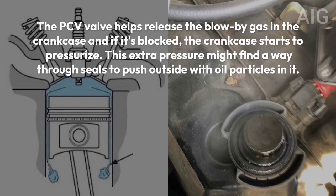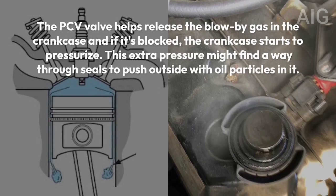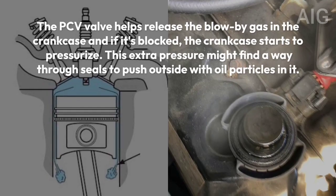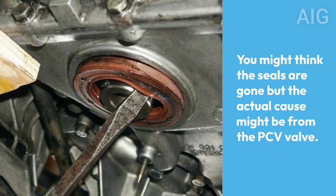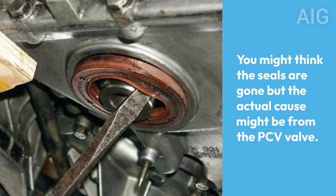If the PCV valve is blocked, the crankcase starts to pressurize. This extra pressure might find a way through seals to push outside with oil particles in it. You might think the seals are gone, but the actual cause might be from the PCV valve.